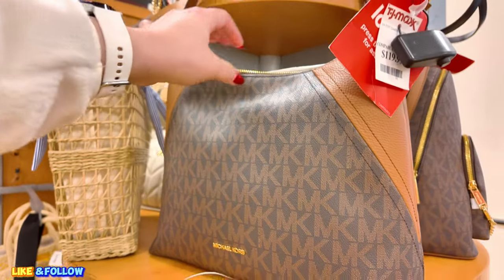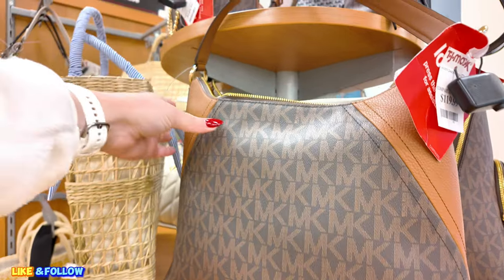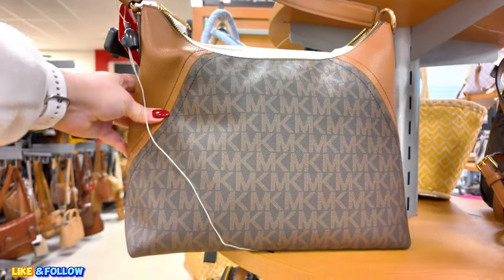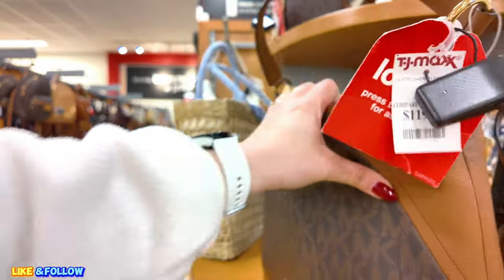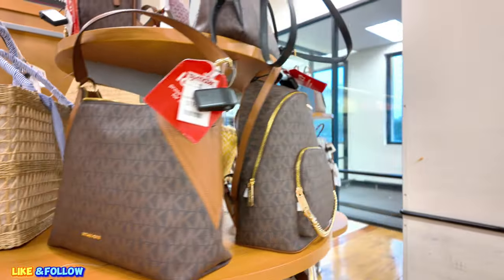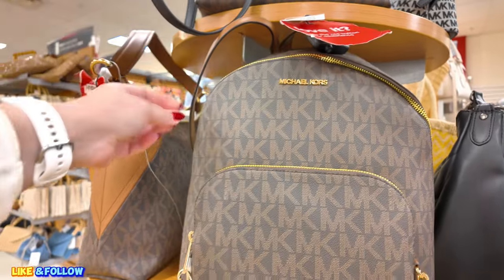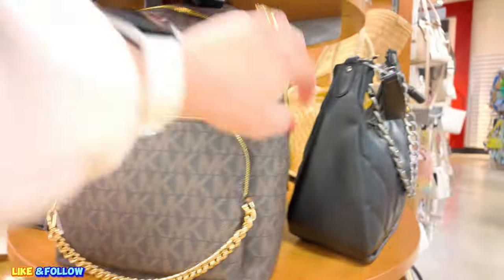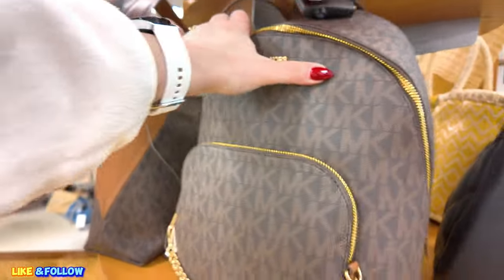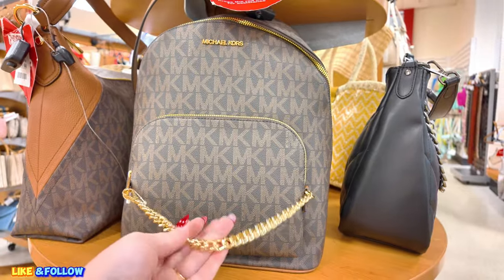I see some Michael Kors here for $119.99. Cute little Michael Kors in a brown. I am loving it today here. It's super quiet. It is pouring rain outside, guys. I got wet a little bit. $119.99 for this beautiful backpack, Michael Kors. Very nice with this gold handle here.